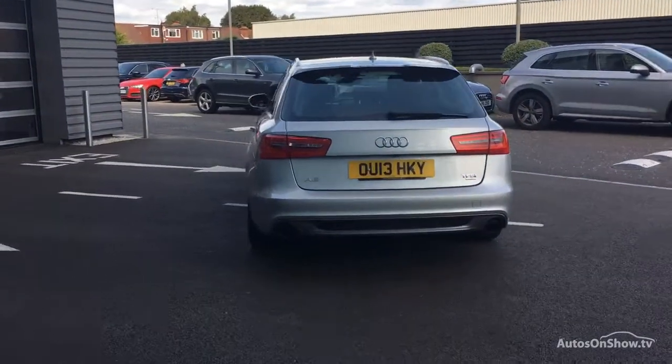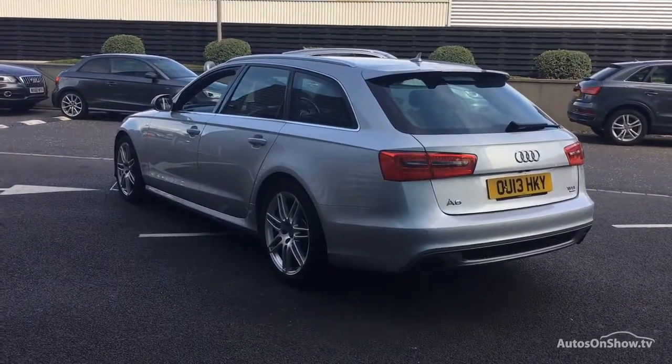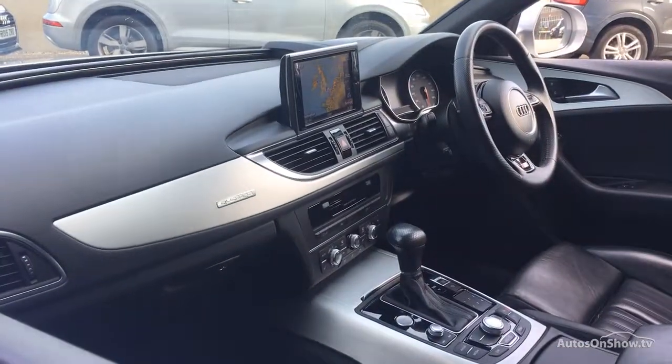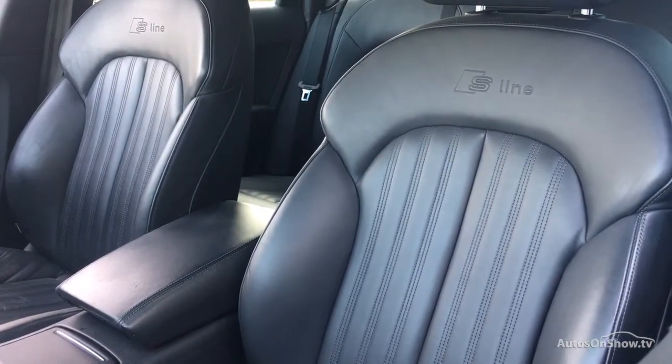To conduct a thorough road test, any dents, bumps or scuffs are removed by technicians using state-of-the-art technology. A 12-month warranty including roadside assistance is provided.